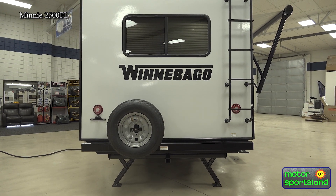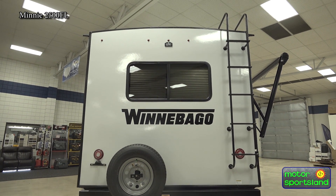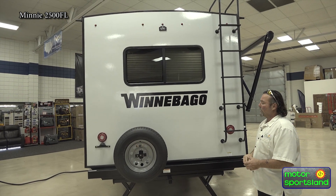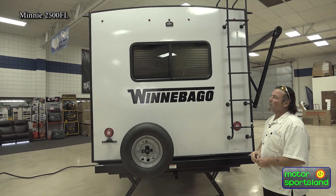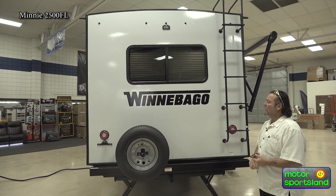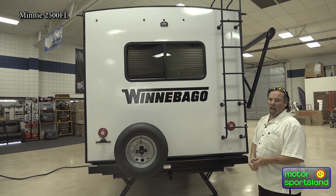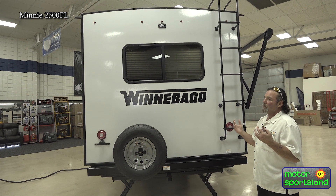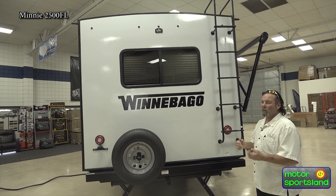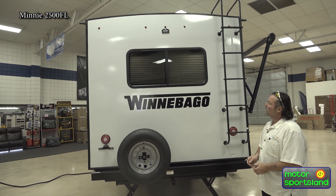Coming around the back side, we do have access to the roof ladder — 350 pounds is the weight rating on the ladder. A lot of people ask why you'd go up there. Once a year is a good time — I do mine about twice a year. Go up and check your seals. The sun does a lot of damage, and so does dust and wind. Over time, or if you go through some branches, you're going to want to check your seals. Just easy preventative maintenance.